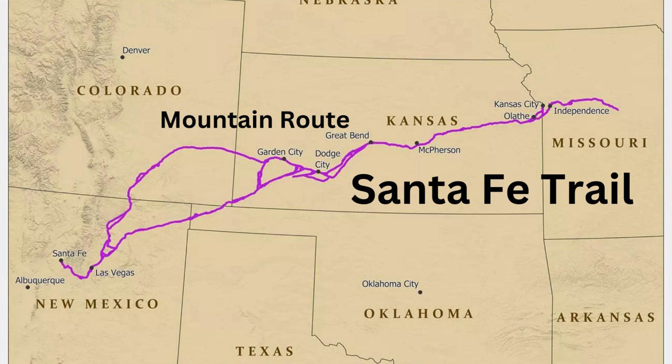They would raid along the Cimarron Route, and you'd have losses from your furs and your trade goods. Between that and the lack of water, the longer route sometimes made more sense. It followed along the Arkansas River for quite a ways, then went down through Raton Pass, and joined back up at a place called Fort Union, and then went to Santa Fe.